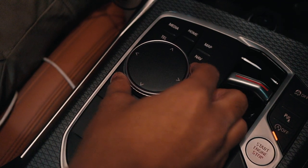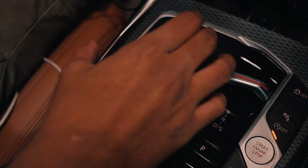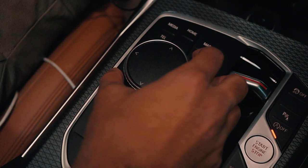The iDrive 8 system is pretty easy to use, and that's down to the fact that BMW hasn't removed the infamous scroller wheel which makes it so easy to use while driving. You can just use the scroller wheel to navigate around the system and there are a couple of shortcuts so you can directly go to where you want in the infotainment system.